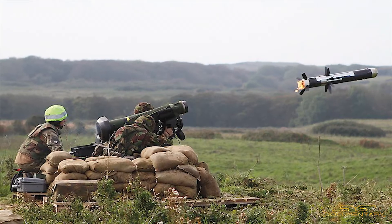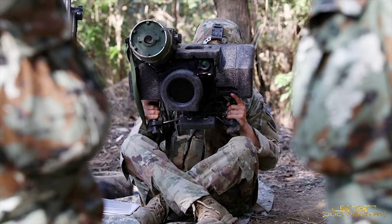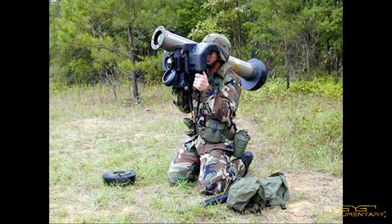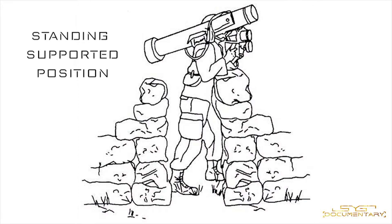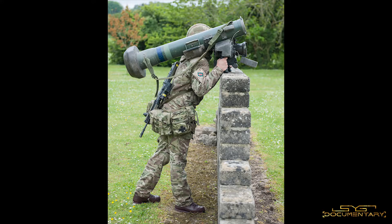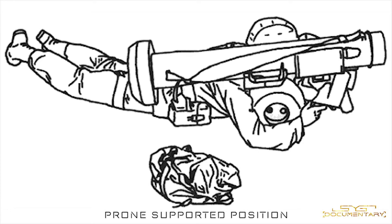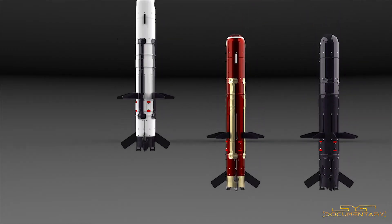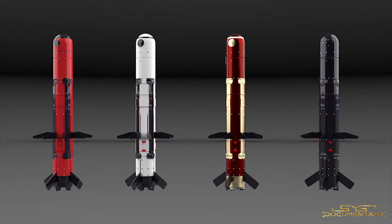The operator can launch the missile in four different positions: sitting position, kneeling position, standing supported position, and the prone supported position. The Javelin missile has two modes of attack — direct attack and top attack.